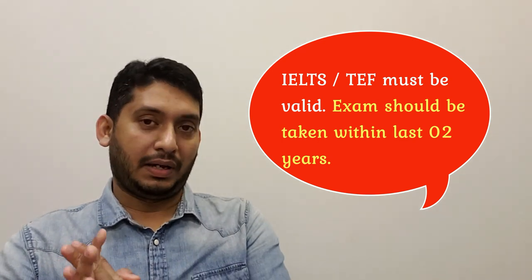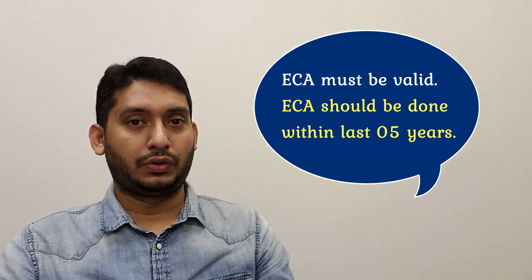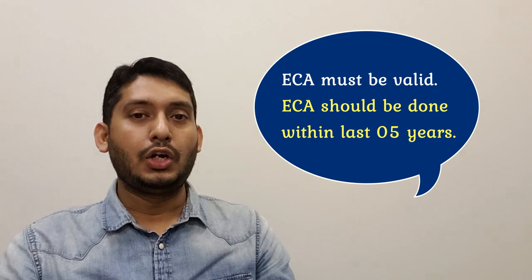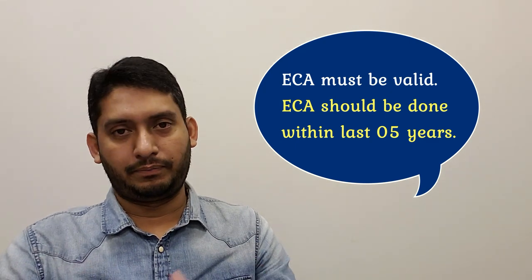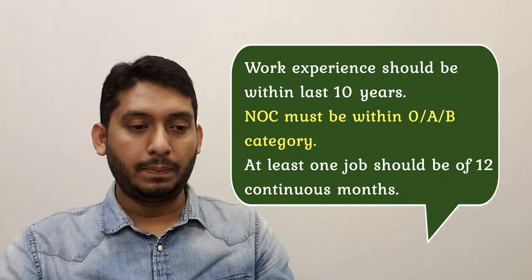If your IELTS is older than two years, your profile will definitely be ineligible. Next is your ECA — if it's older than five years, your profile will be ineligible. My personal tip: don't wait that long. Create your Express Entry profile within maximum one year of completing your ECA. That will give you enough time.